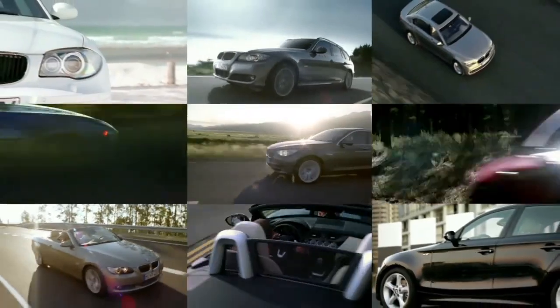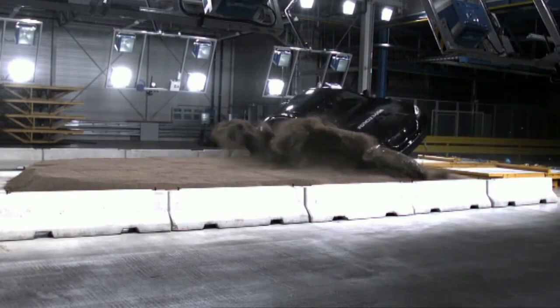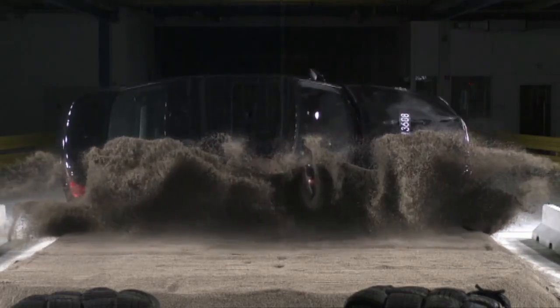Every year the BMW Group produces more than one million vehicles. Each model offers the highest possible safety for its occupants. To reduce fuel consumption, cars are being built lighter. But how do you still guarantee maximum protection?